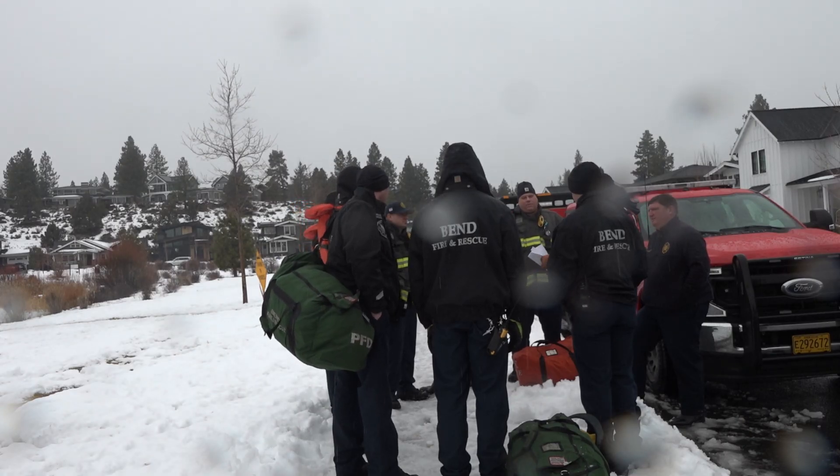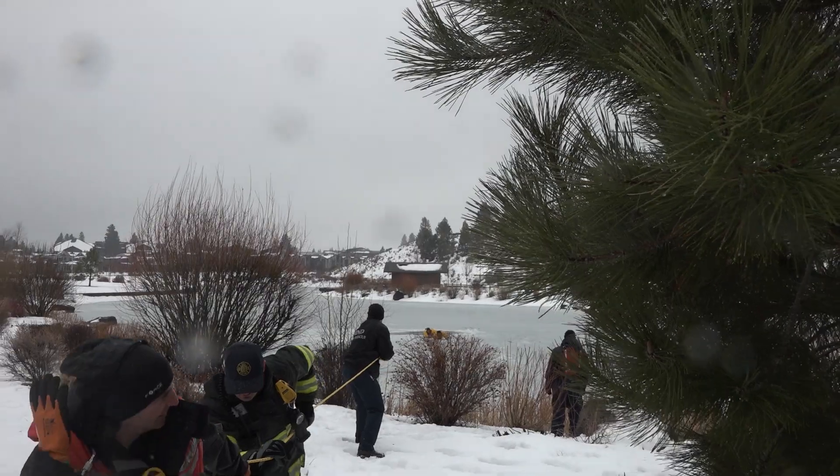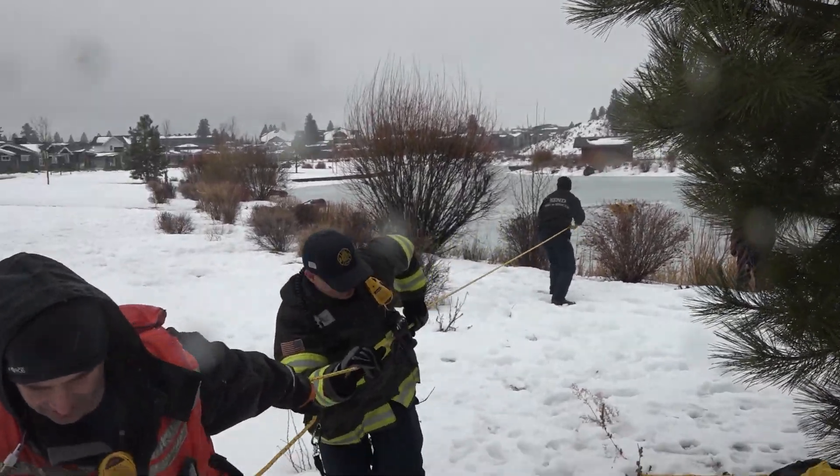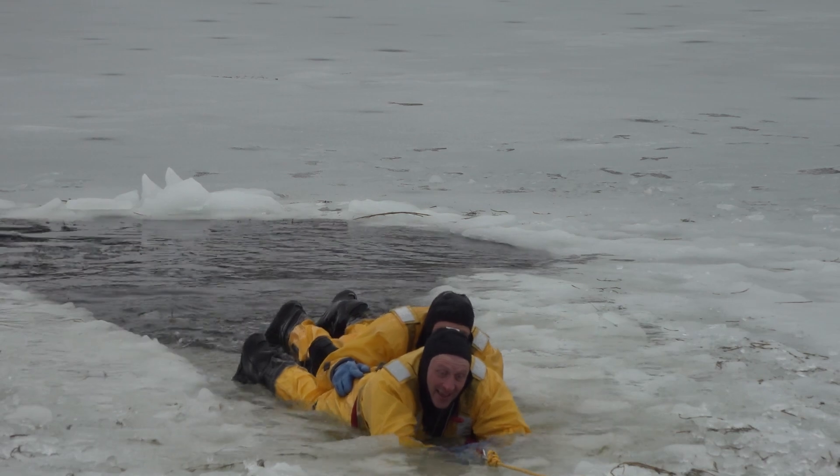Ben Fire and Rescue have been forced to wait a bit this winter for the right conditions to train, but this recent storm cycle finally delivered. Usually it always ends up being weather just like this because of Murphy's Law, but it's good for us to practice. We don't get to do this year-round, so it's good to refresh our skills.